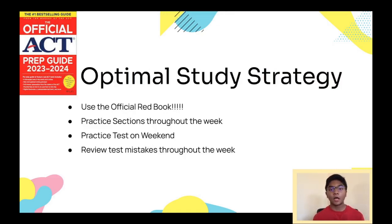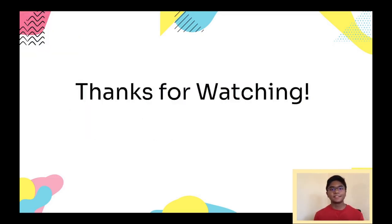For what I think is the optimal way to prep, the most important thing is to use the official book given by the ACT company — I've put a picture of the most recent edition on this slide. I used this book for six of my practice tests, and it gives you six official tests plus content explanations and other resources. You don't need the latest edition as they don't change much year to year, but get it if you can. My recommended schedule: practice one section each day — Math Monday, English Tuesday, Science Wednesday, Reading Thursday — then take a full practice test on the weekend. Throughout the week, analyze your mistakes, write down why you got each wrong, and make a plan to avoid repeating them. Spread this out over more than just one week, and that's how you can get a 36 on the ACT.